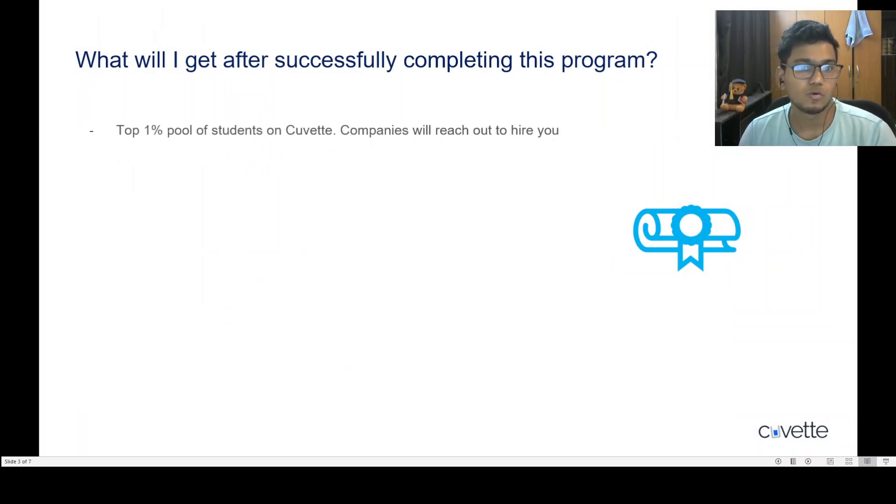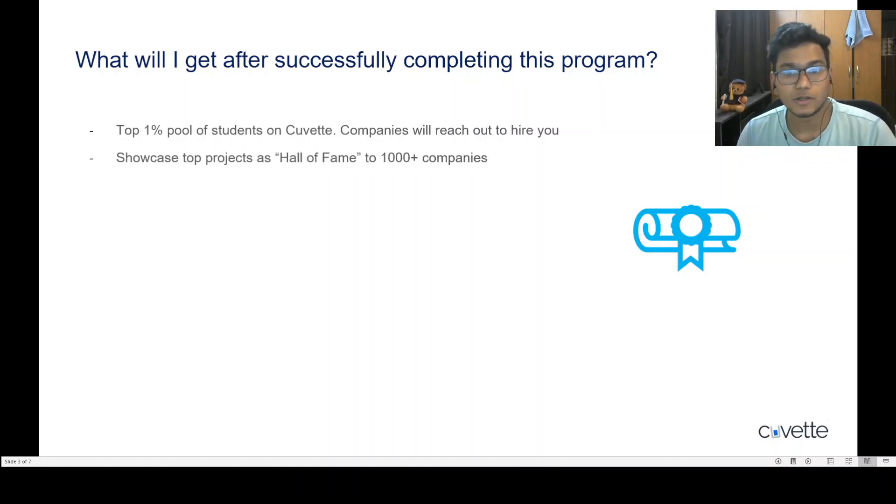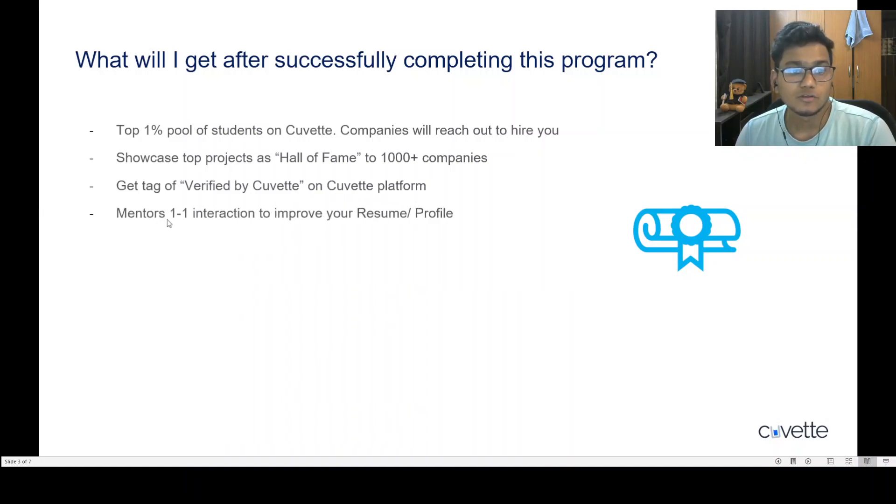When you successfully complete this program, you'll be added to the top 1% pool of students on the QBIT platform, where many companies can see your profile and reach out to hire you for internships and jobs. Your projects will be showcased in a Hall of Fame to more than a thousand companies on our platform, and you'll also get a verified badge from QVET for the project that you've done.